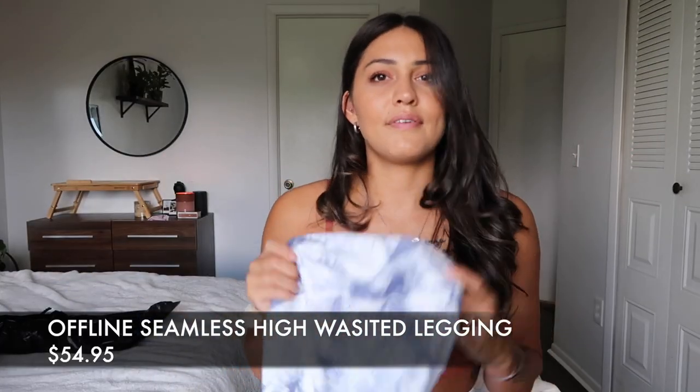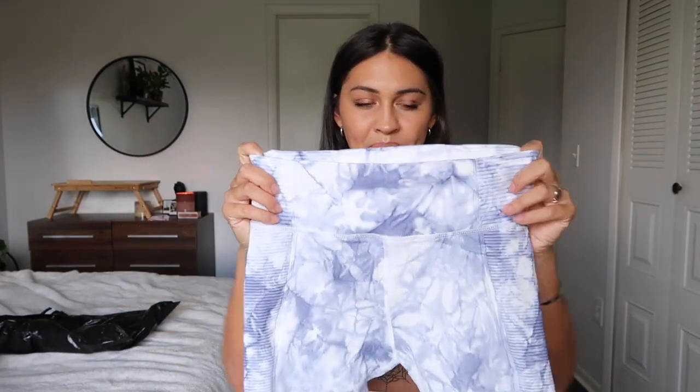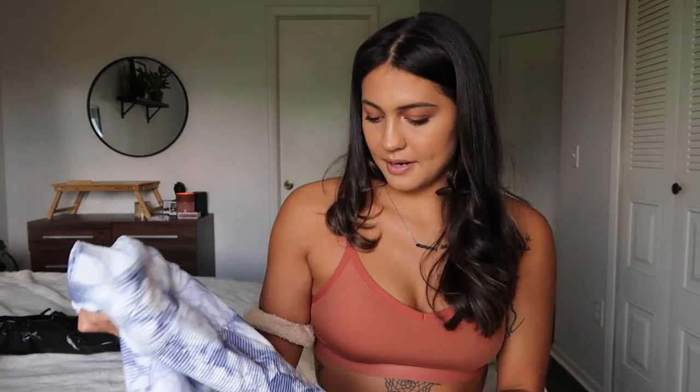We have one more item to review that's not in either collection — it's their seamless leggings. It's $55 but I got it on sale for $38. They feel very thick and warm and not overly stretchy, and the waistband doesn't seem too compressive. I ordered a medium. This is actually 93% nylon and 7% elastane. There is ribbing along the side that goes down the leg, and a little on the front and back of the bottom half.